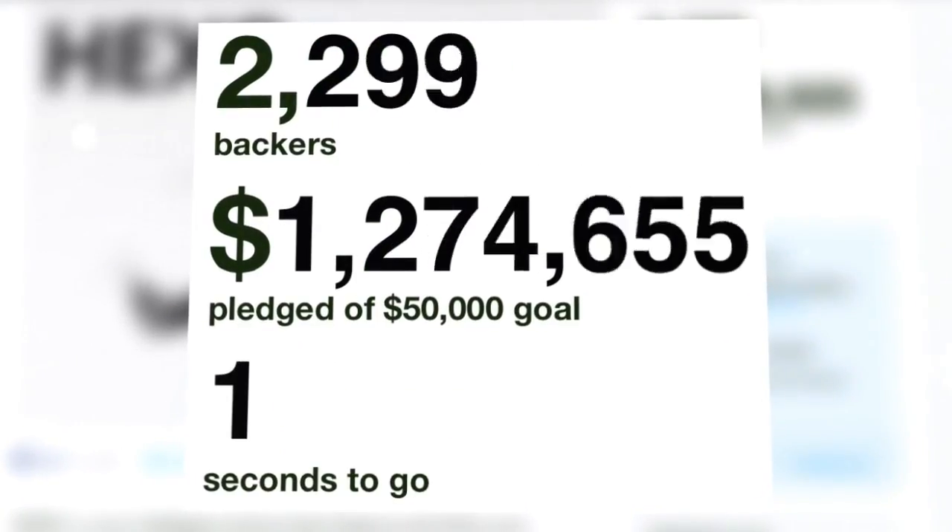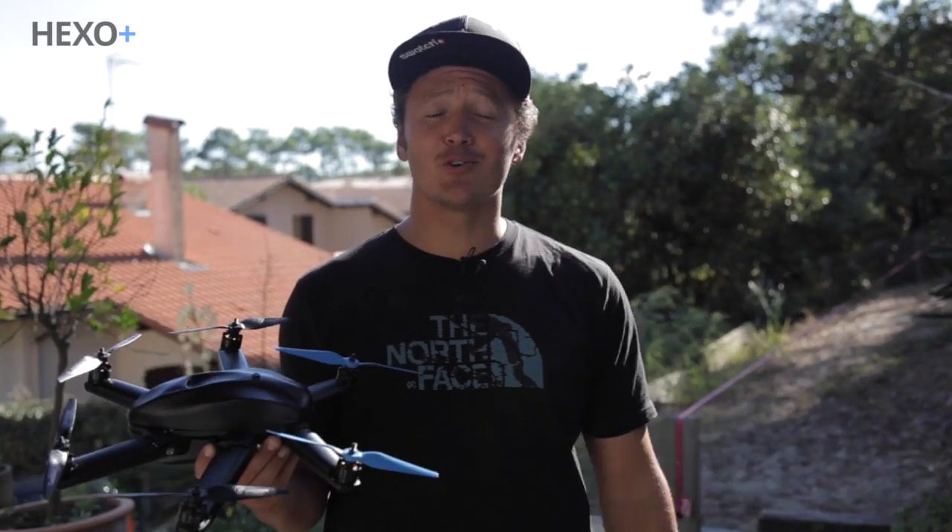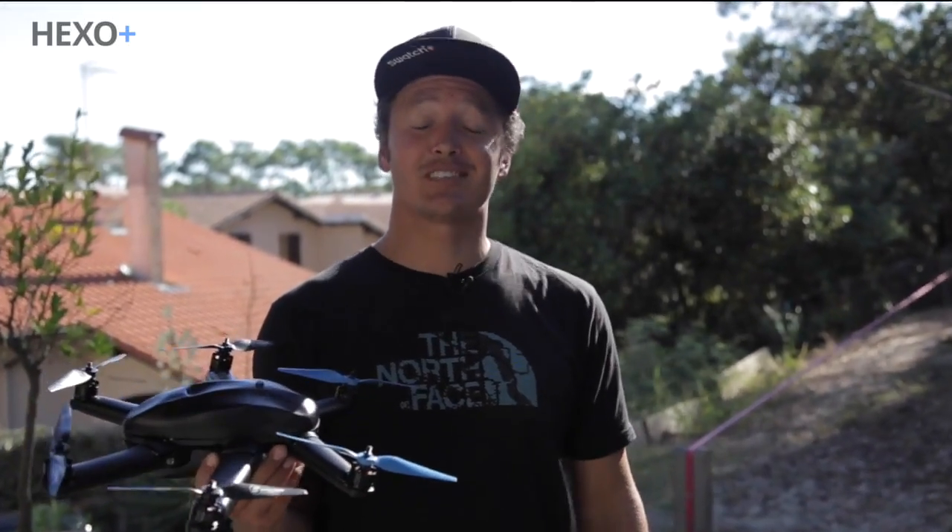The Hexo Plus Kickstarter campaign closes today at 5pm Eastern. It's been three months since the Kickstarter and it's so awesome to discover that so many people share the same vision as us.